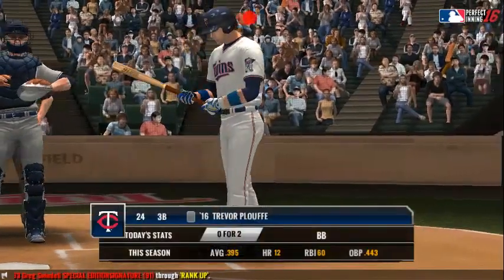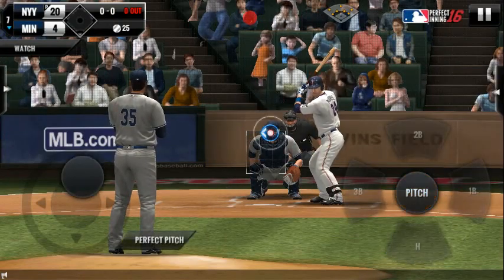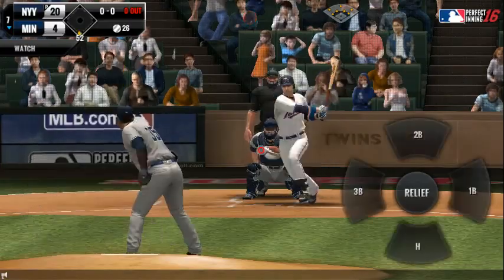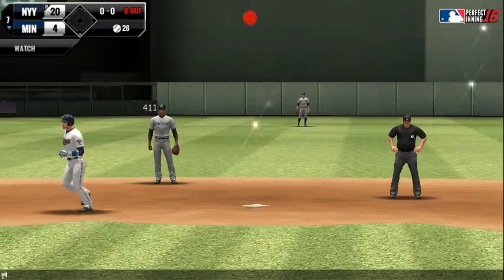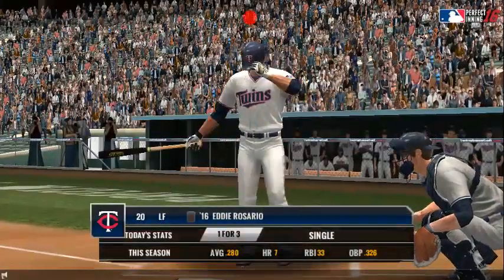He's 0 for 3 — he'll be disappointed for not making contact there. A high, hard one — that ball is out of here! Home run. It's a solo home run. He's 1 for 3.